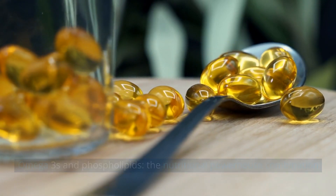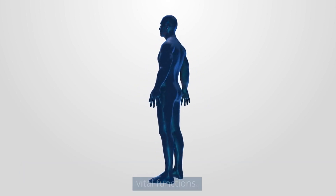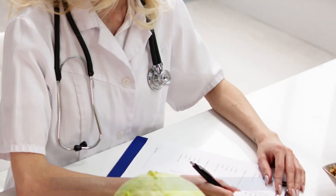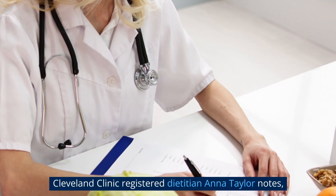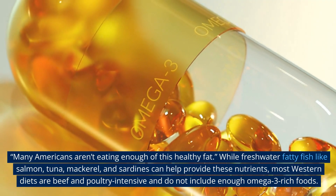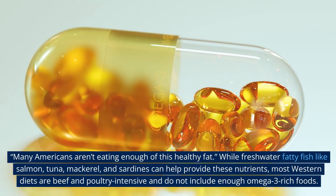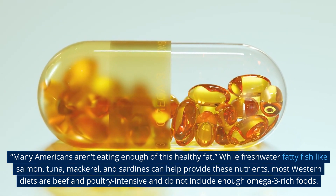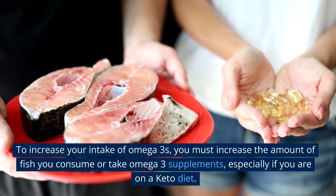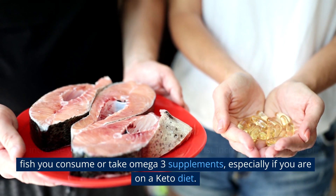Omega-3 fatty acids are essential nutrients that our bodies need for vital functions. The body doesn't naturally create omega-3s, so they must be ingested. Cleveland Clinic registered dietitian Anna Taylor notes many Americans aren't eating enough of this healthy fat. While freshwater fatty fish like salmon, tuna, mackerel, and sardines can help provide these nutrients, most western diets are beef and poultry intensive and do not include enough omega-3 rich foods. To increase your intake, you must consume more fish or take omega-3 supplements, especially if you are on a keto diet.